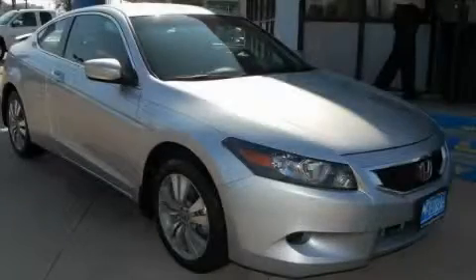This Honda has had only one owner and it qualifies for the Carfax buyback guarantee. Stop by today and test drive this car for yourself.